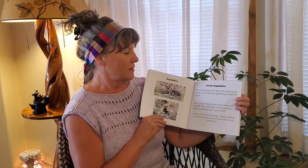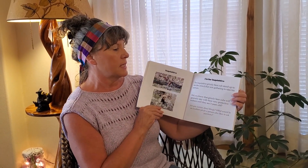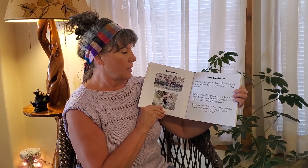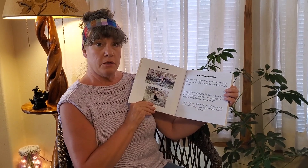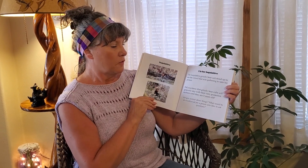Inquisitive. I is for Inquisitive. The inquisitive grizzly bear cub stood up to see the crowd that was gathering to take his picture. Did you know that grizzly bear cubs will generally stay with their very protective mothers until they are three years old? Are you curious about things? What would be an excellent job for a person who likes to ask questions?